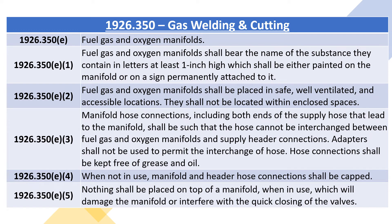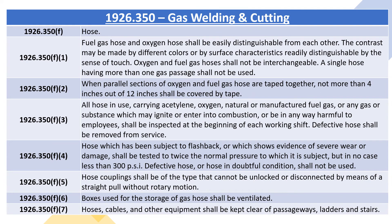1926.350E5: nothing shall be placed on top of a manifold when in use which will damage the manifold or interfere with the quick closing of the valves. 1926.350F, hose. 1926.350F1: fuel gas hose and oxygen hose shall be easily distinguishable from each other. The contrast may be made by different colors or by surface characteristics readily distinguishable by the sense of touch. Oxygen and fuel gas hoses shall not be interchangeable. A single hose having more than one gas passage shall not be used.